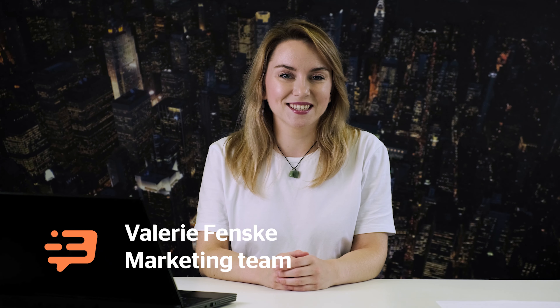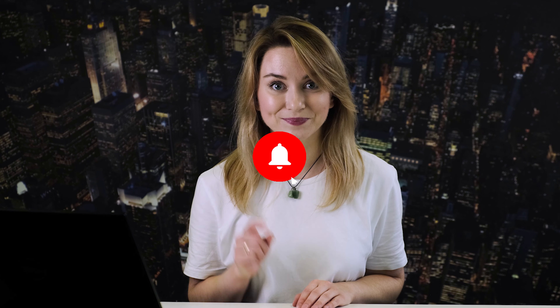Hi everyone, I'm Valerie from the marketing team at Dashly. Let me tell you a story about an online store that increased revenue by 28%. Make sure you've subscribed to our channel and let the notification bell ring. Watch this video to the end because something special is waiting for you. So here we go.